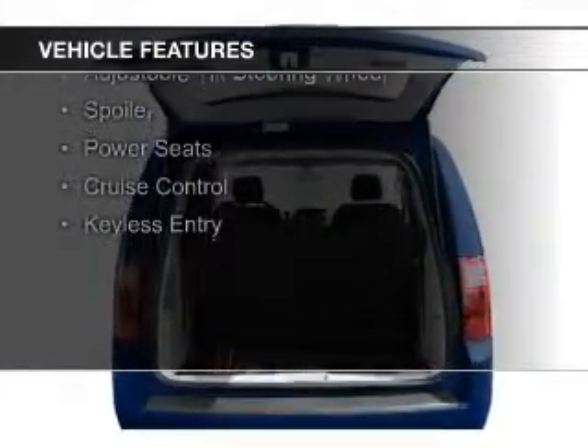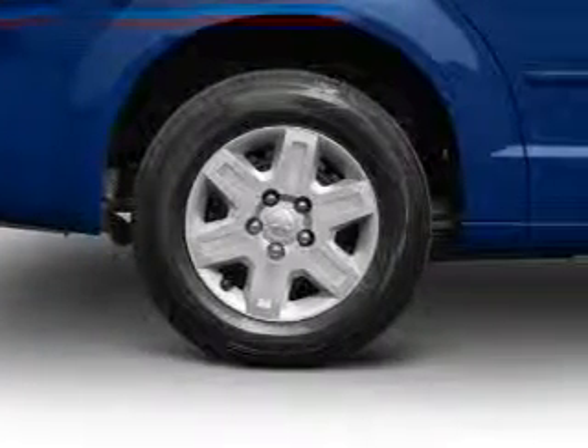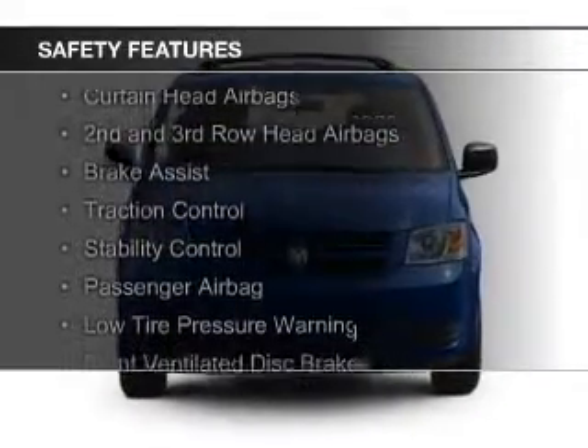digital audio input, steering wheel controls, aluminum rims, dual temperature controls, an adjustable tilt steering wheel, a spoiler, power seats, cruise control, and keyless entry.